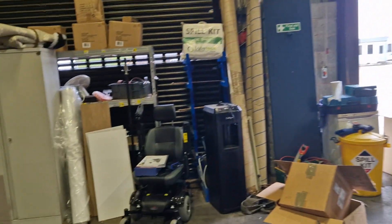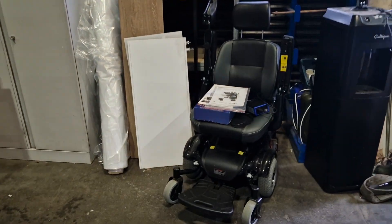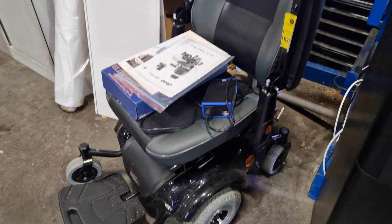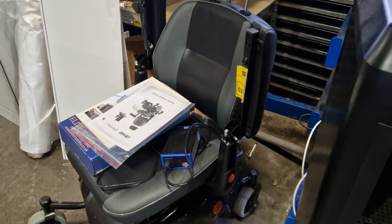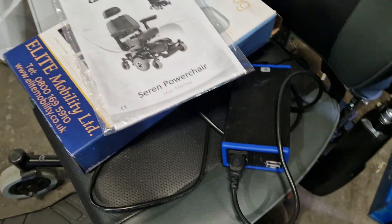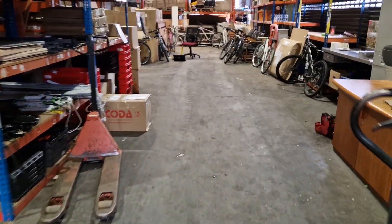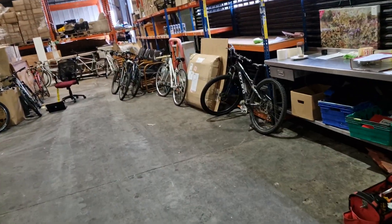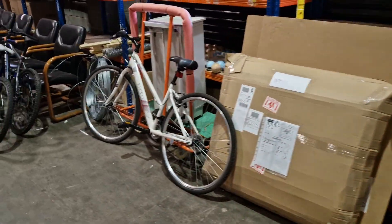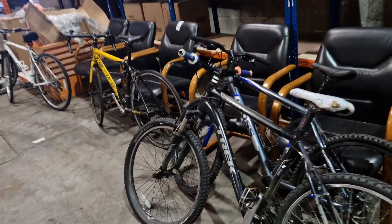We're also selling this mobility scooter — the Seren power chair. It's almost brand new, barely had any use at all. You've got the user manual and the charger included. We've also got bikes selling for the police again — Carreras, a Trek, a Rally, and more Carreras over there.